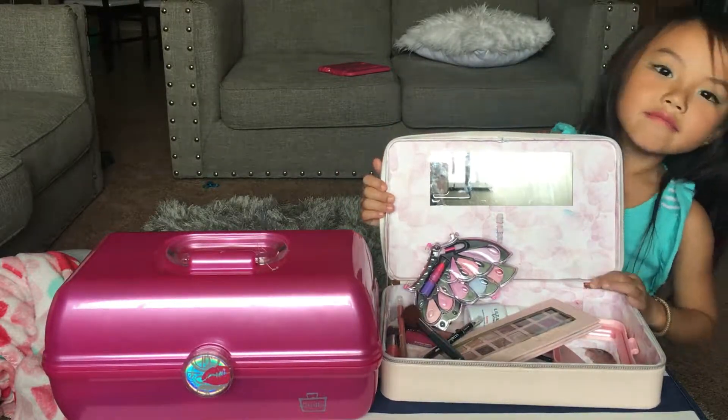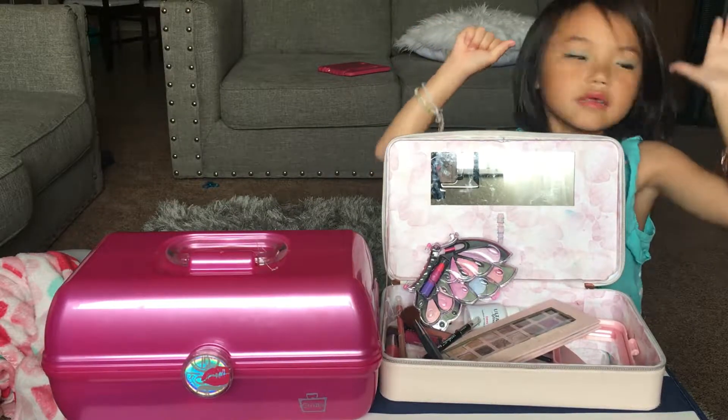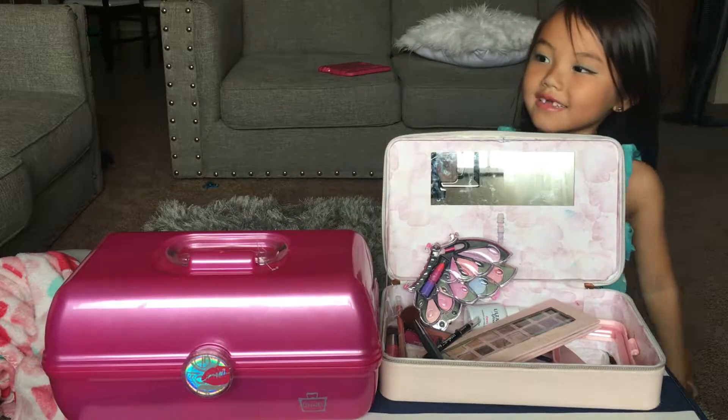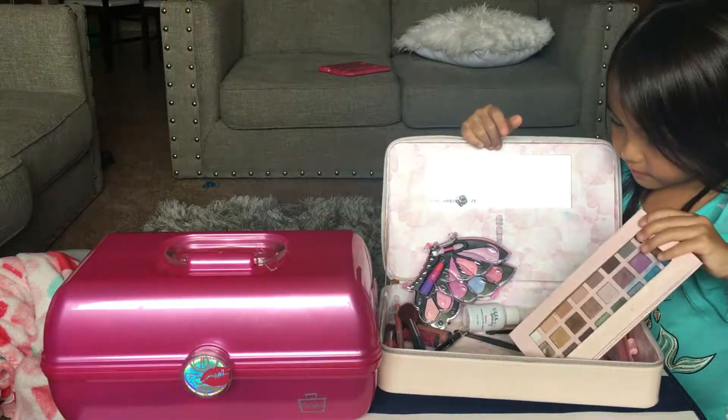Can I tell you how old I am right now? I'm six. I'm already big. And Lexi's only three — my sister.